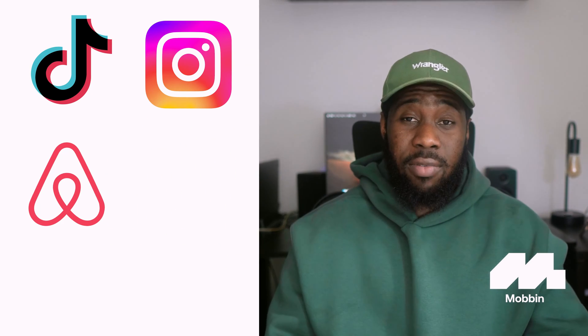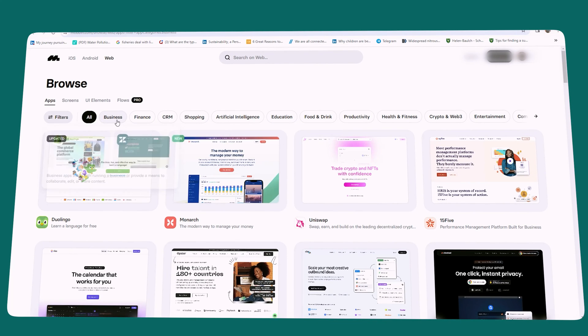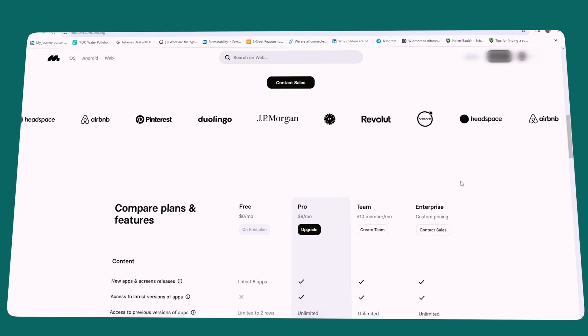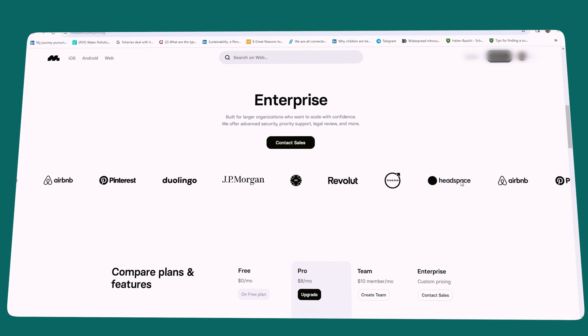Mobbin, on the other hand, is great for getting realistic designs from apps we use every day — like TikTok, Instagram, Airbnb, Shopify, and Canva. It's an important tool in my workflow because of how frequently updated it is and how much design thinking has gone into making it usable for designers. It's fairly priced, and I have a yearly subscription. I can find almost any realistic design inspiration I'm looking for on Mobbin.